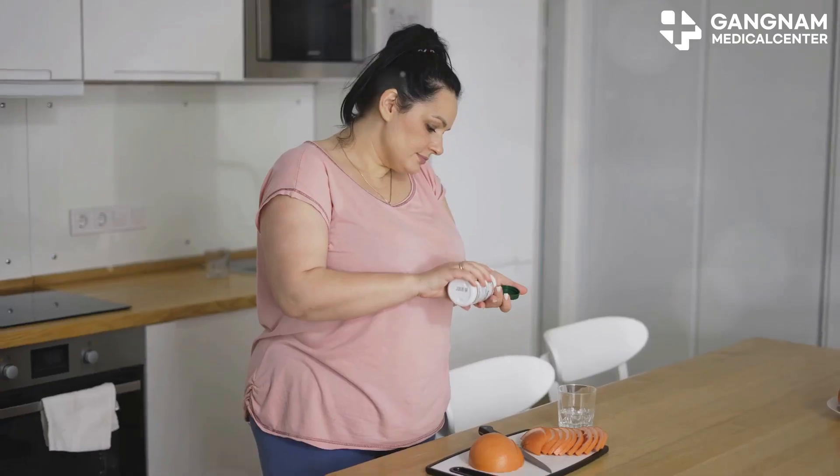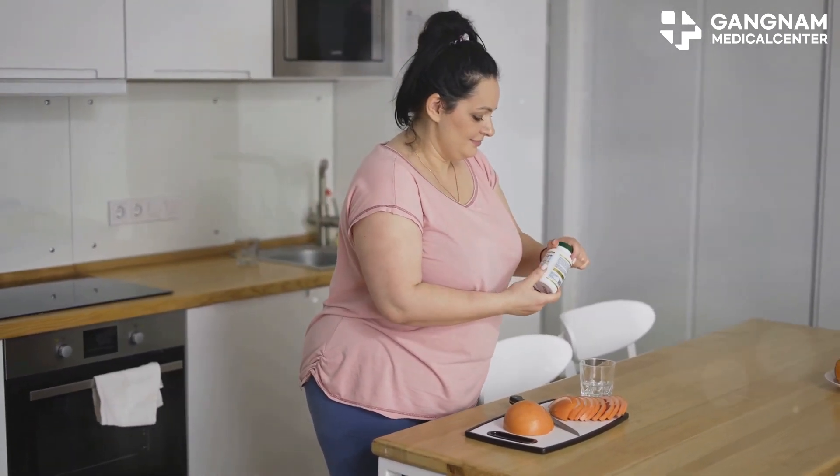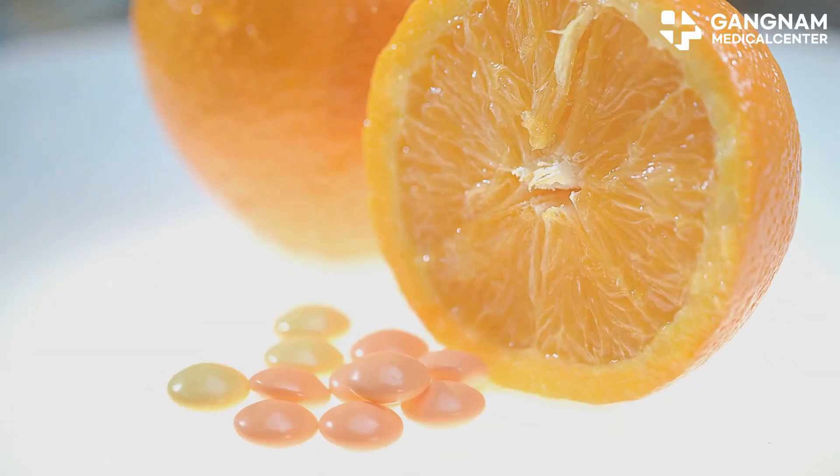Vitamin D is another game changer. It boosts the growth and transformation of stem cells, plus it calms inflammation — basically rolling out the red carpet so stem cells can thrive.